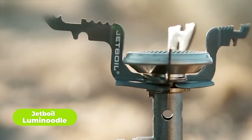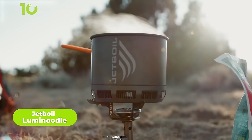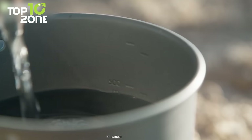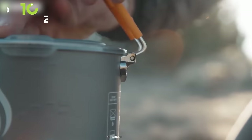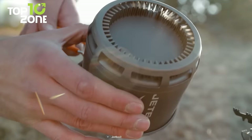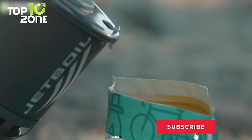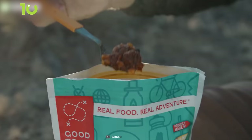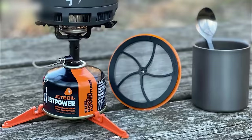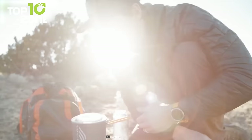Meet the new Jetboil Stash, a titanium stove burner with an anodized aluminum pot that you can use to boil, cook, and brew a hot cup of coffee outdoors. Its 800ml pot comes with a fold-out insulated handle and a plastic lid with a pourer hole. Jetboil has equipped the Stash with flux ring around the bottom that increases heat transfer and allows you to boil 500ml of liquid in just 2.5 minutes. It uses 100g fuel canisters, and the whole kit comes in at just 200g, leaving room for plenty of other camping gear.